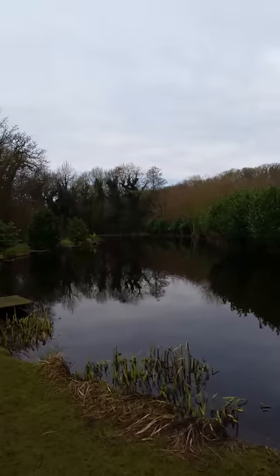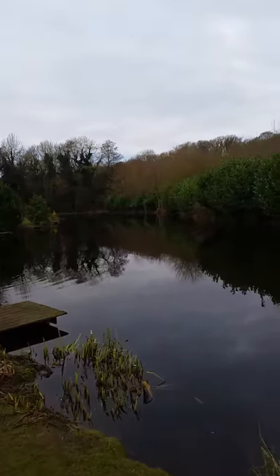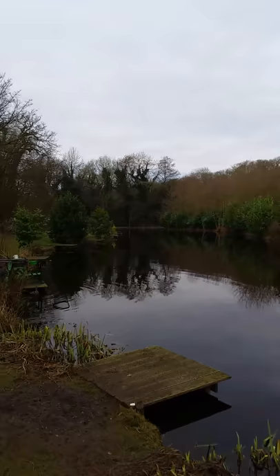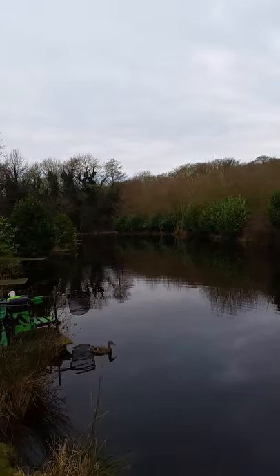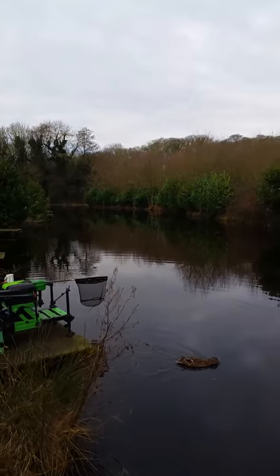I'm just gonna go down, see how I get on. Put a bit of bait in before, just to leave it for half an hour. You see it widens out on the far end down the bottom — around about 17 meters probably.